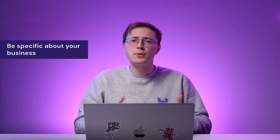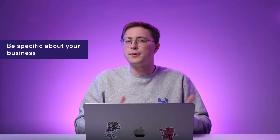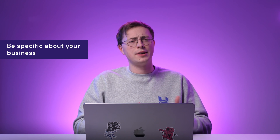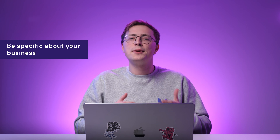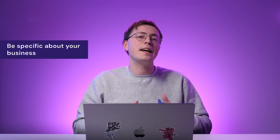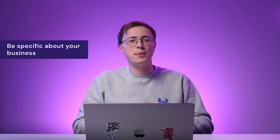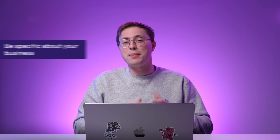Instead of saying 'I'm offering a web design service,' you can present your business more specifically. For example, say 'I create beautiful websites with special animation effects for e-commerce.' That way, you'll attract the right potential clients and you can sell the service more effectively. Once your business grows bigger, you can start to gradually expand the niche.